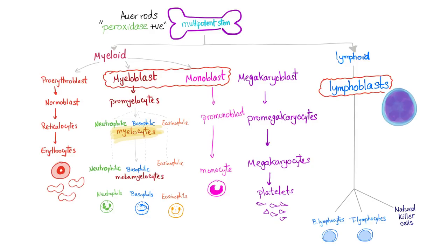Multipotent hematopoietic stem cells give rise to the myeloid and the lymphoid lineages. Myeloid will give us red blood cells and all of the white blood cells. We have the myeloblast and the monoblast. The promyelocyte is the problem in acute promyelocytic leukemia.